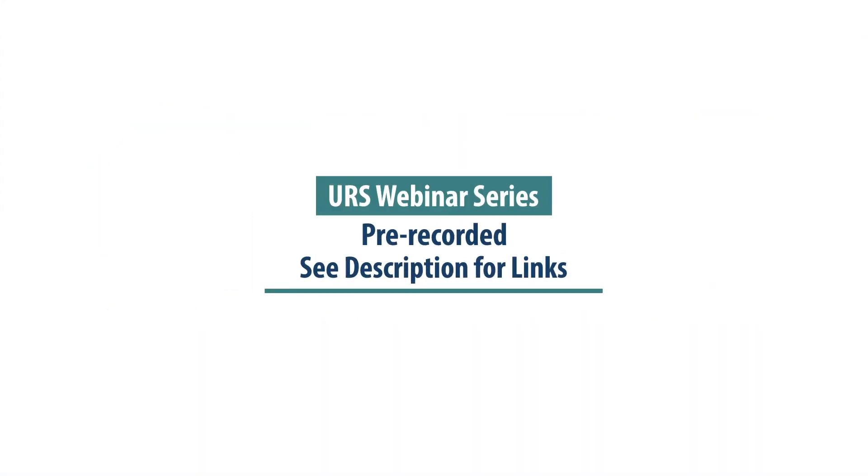Welcome to the Utah Retirement System's webinar series. While this webinar has been pre-recorded, the information is still relevant. Please see the description below for links to the different sections within the video and other helpful information. We hope you find this webinar to be a useful resource in your retirement planning.